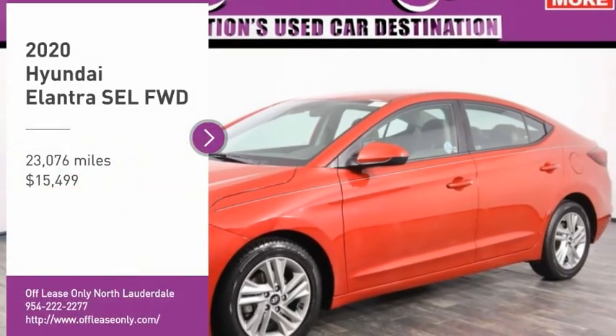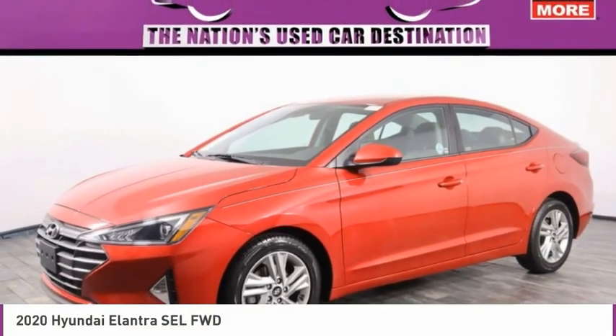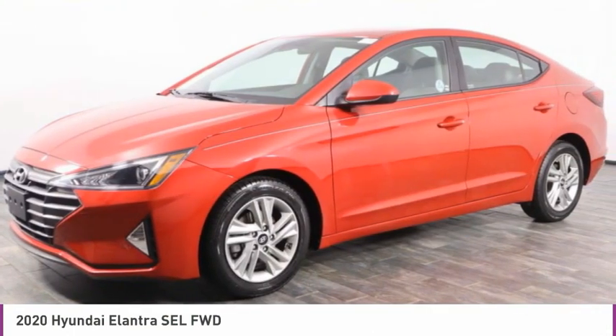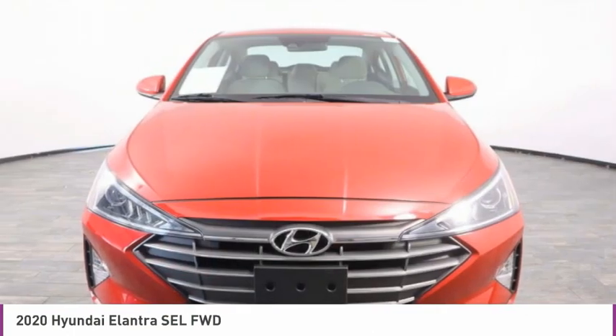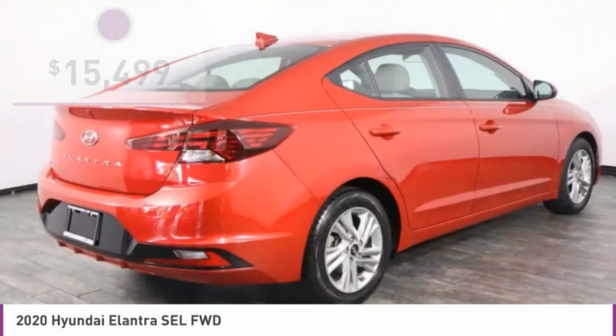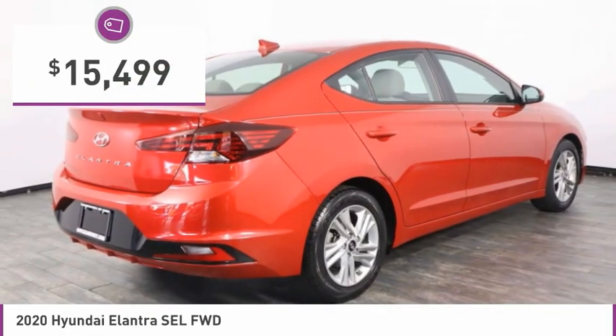Looking for the right vehicle? Check out the 2020 Elantra. The Elantra boasts the most interior room in its class and gets an exceptional 35 miles per gallon. With its luxurious standard features, the Elantra is an easy choice and is priced below $20,000.